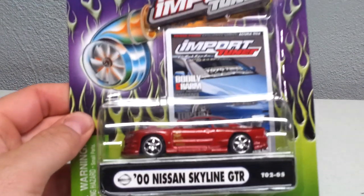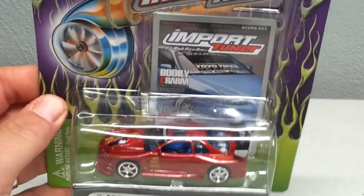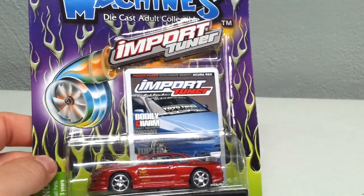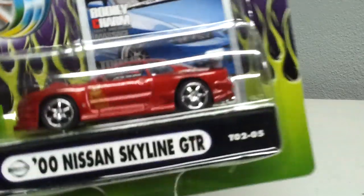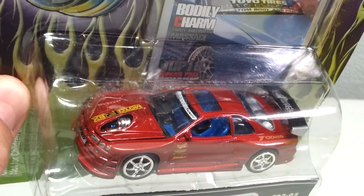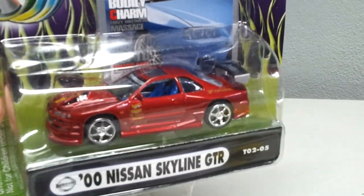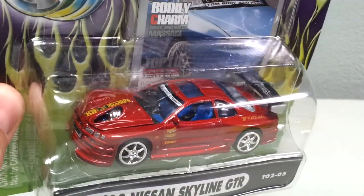Another carded one I picked up: a Muscle Machines 2000 Nissan Skyline GTR — if anybody needs that, let me know. I know a couple of people like James Sheer and Slycourt are into their Skylines, so let me know if you guys need that one.